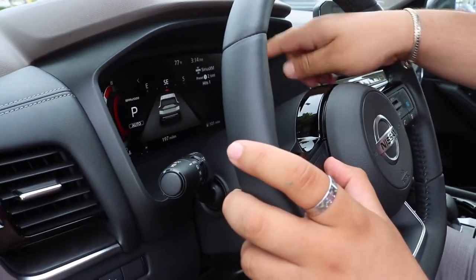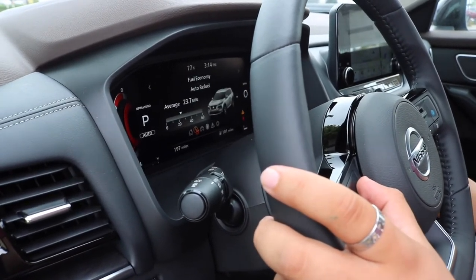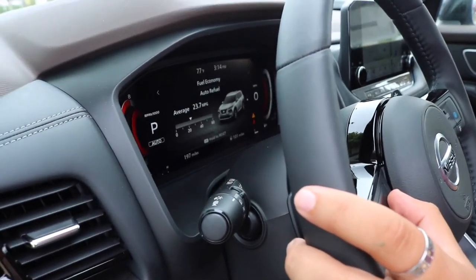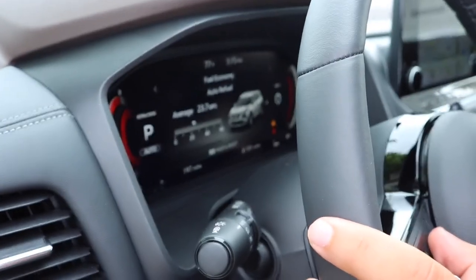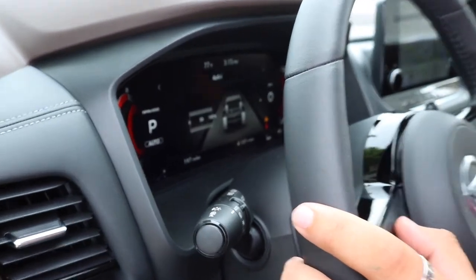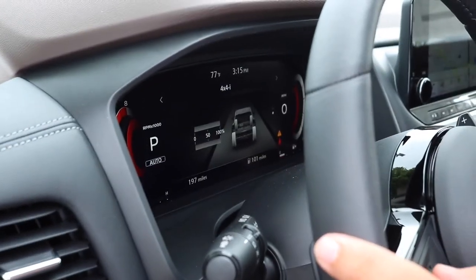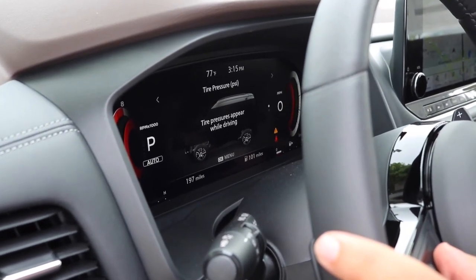We got the Compass and Sirius XM for the media, and then we got the fuel efficiency, telling you on average what your trip is averaging on your gas. We have different options as far as traction, and while you drive it will tell you the tire pressure on your tires.